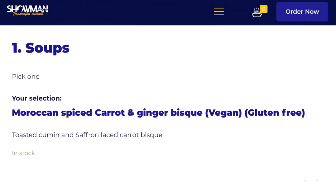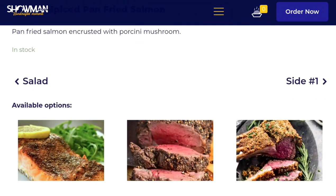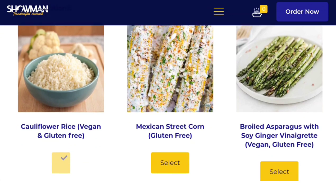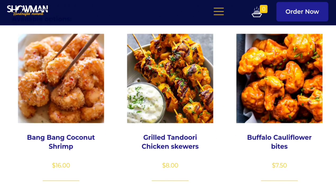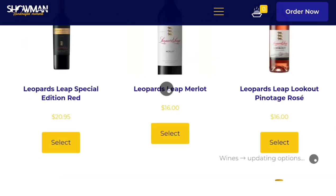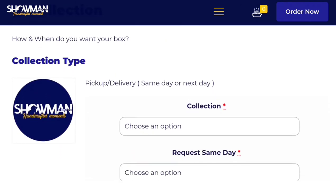If you don't feel like cooking this January and you're trying to watch what you spend, go get your Showmane Bistro meal kit at showmanebistro.com. You can build your own meal kit with appetizers like soup or salad, an entrée ranging from vegetarian to pescatarian to omnivore options, plus wine, and desserts coming soon.